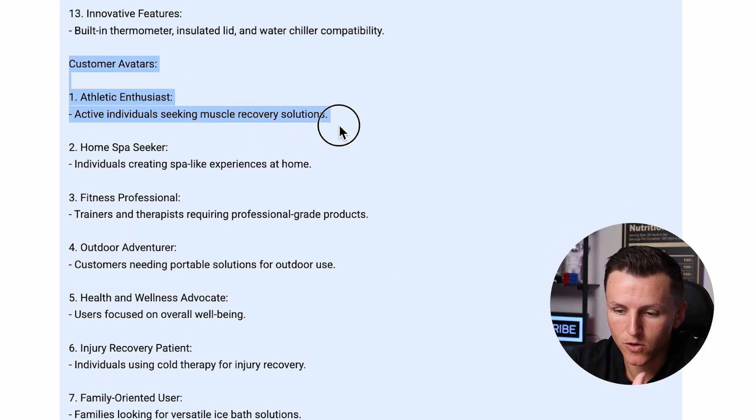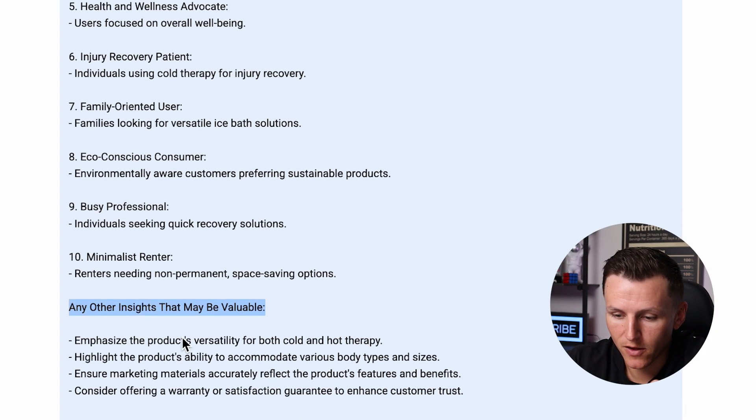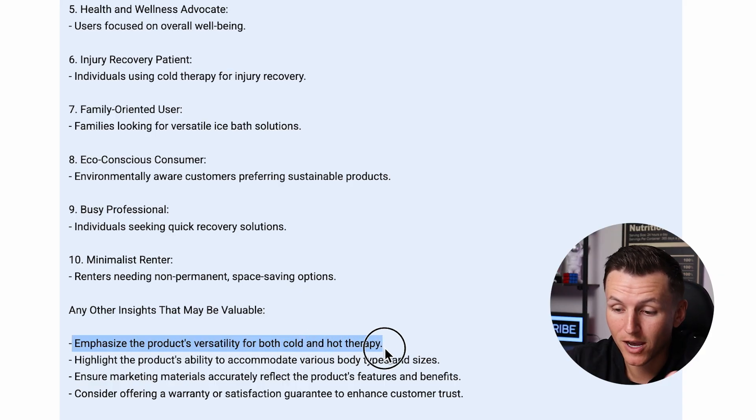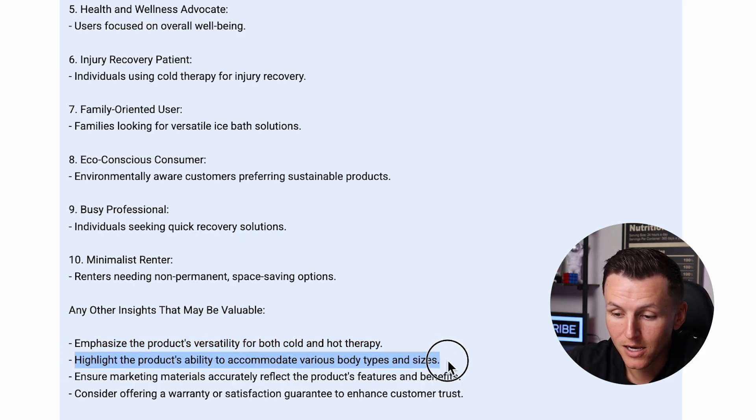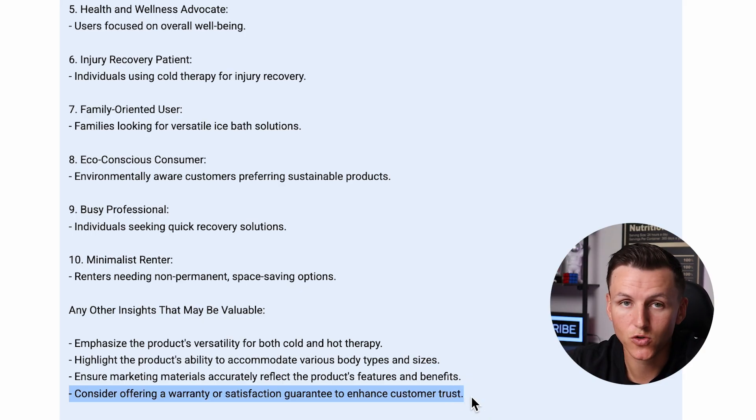Right here you've got the customer avatars, so you know who you're actually selling to. There are also additional insights: emphasize the product's versatility for both cold and hot therapy — I actually didn't think of that. Highlight the product's ability to accommodate various body types and sizes — I like that idea too, you want a tub big enough for everyone, maybe even two people. Ensure marketing materials accurately reflect the product's features and benefits. Consider offering a warranty or satisfaction guarantee to enhance customer trust — you could collect emails and offer that as well.